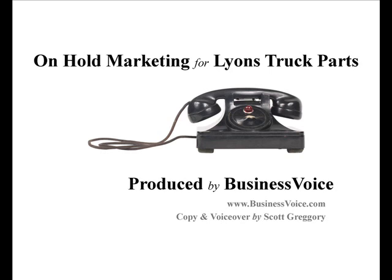Thanks for calling Lion's Truck Parts. While it is true that our expert technicians can rebuild clutches, trannies, suspensions, differentials, drive lines, and transfer cases in their sleep, we'd like to assure you that while they're working on your parts, they will more than likely be wide awake. Thank you.